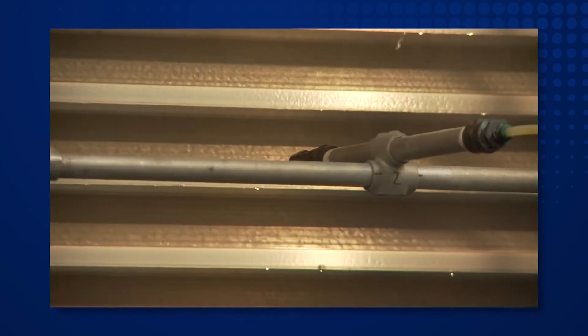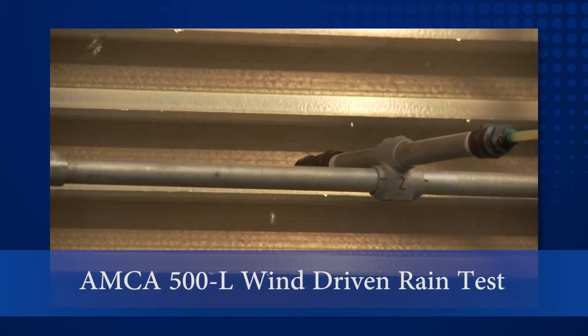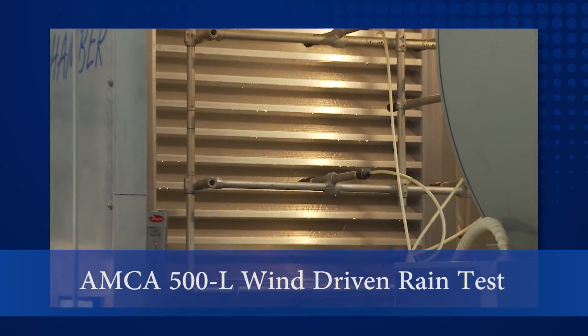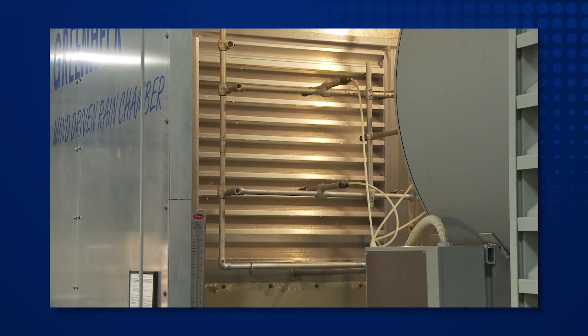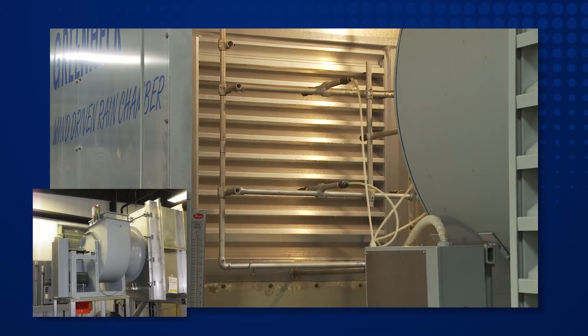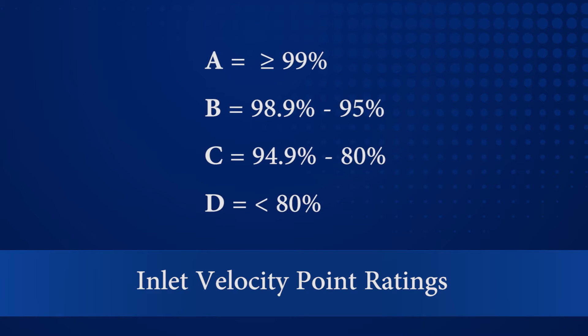The AMCA 500L test for wind-driven rain is considerably more dynamic. The wind-driven rain test simulates external wind speeds of 29 or 50 miles per hour while spraying water directly at the face of the louver at a rate of 3 or 8 inches per hour — 3 inches occurs at 29 miles per hour and 8 inches occurs at 50 miles per hour. Behind the louver is a fan attempting to pull the wind-driven rain through. At specific escalating inlet velocity points, the product is judged with a letter grade rating of A, B, C, or D.